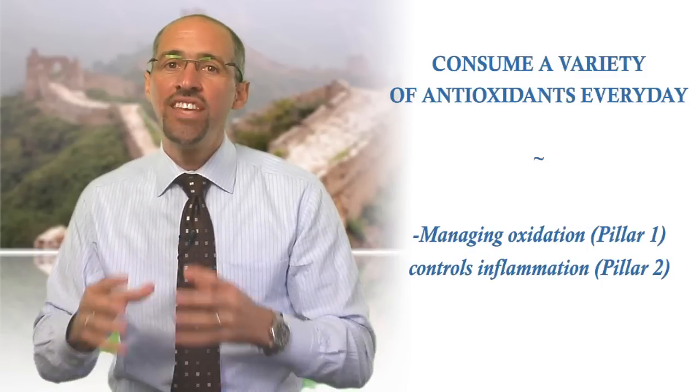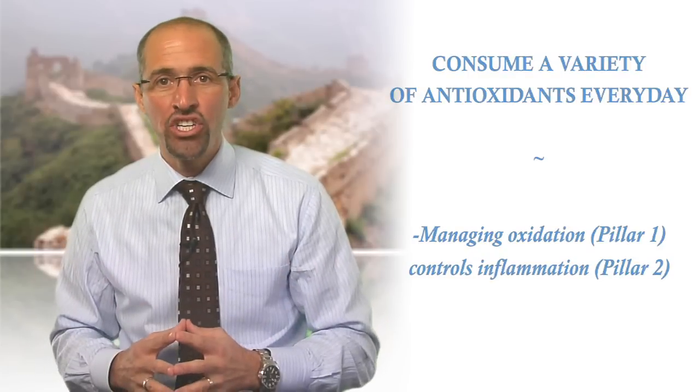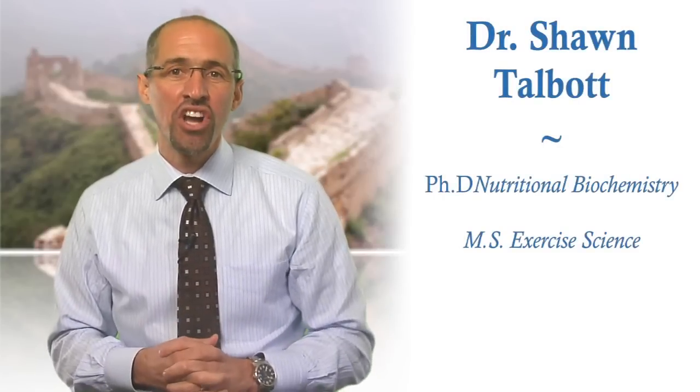In the next video, I'll delve into health pillar number two: controlling inflammation. I hope to see you there. This is Dr. Sean Talbot.